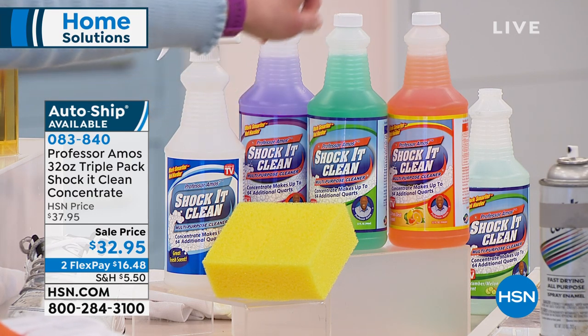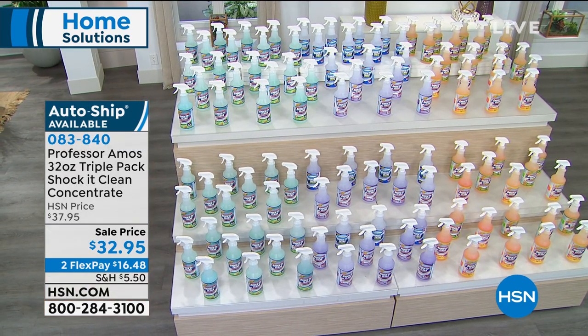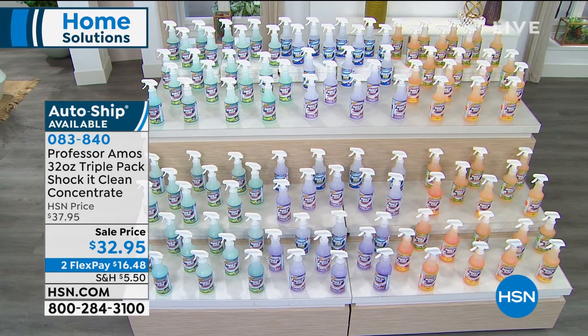Double-double-double — those are 32-ounce bottles, less than you spend for the 16-ounce. So it's literally more than double: 192 bottles. Plus, you're getting the empty squirt bottle and you're getting the chamois.